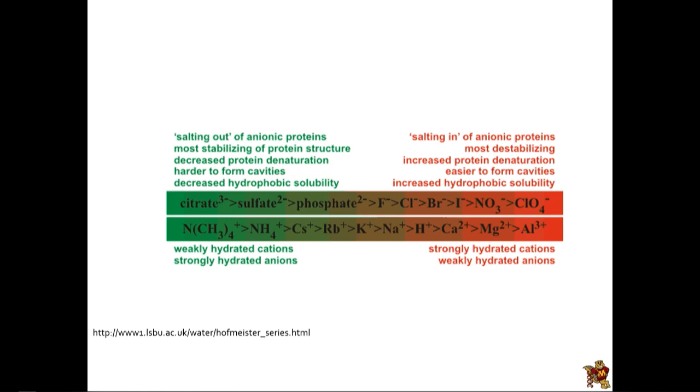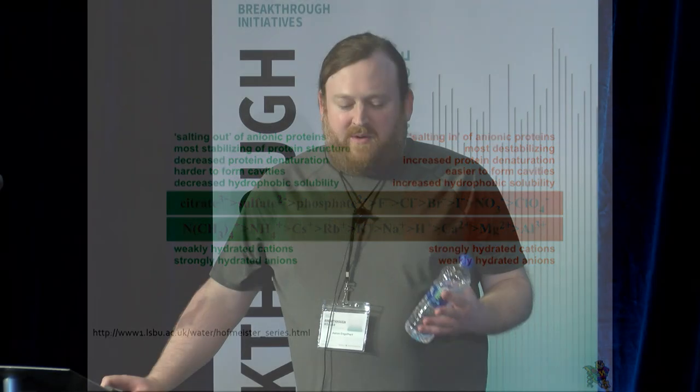This idea of chaotropes has been known for about a hundred years, since people first started studying protein biochemistry. There's a series of ions called the Hofmeister series — Hofmeister was Bavarian and one of the first people to determine that proteins are made up of peptide-linked amino acids. What he found was that when he mixed proteins with different salts, they had different propensities to affect the proteins.